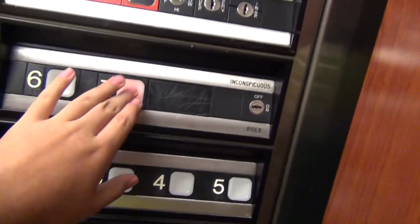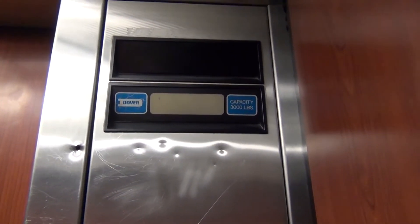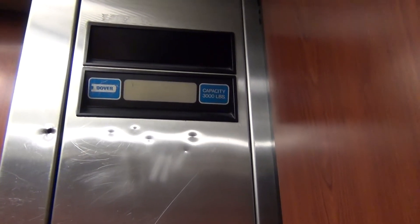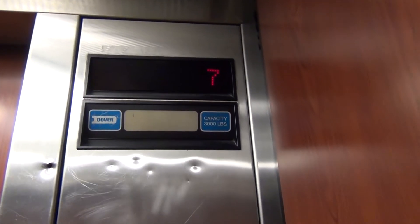And here is the employee floor. Let's go up to seven. Okay, here we are at seven. That's the service elevator.